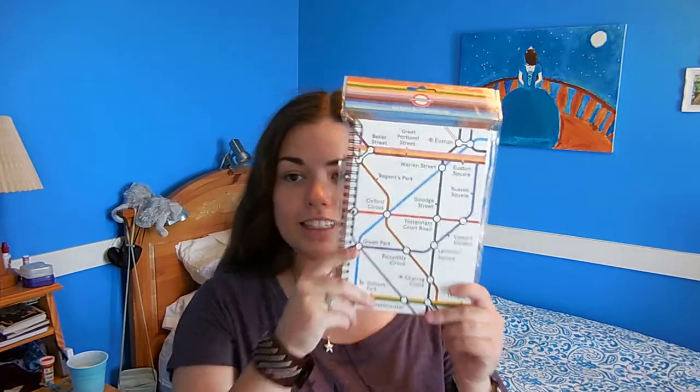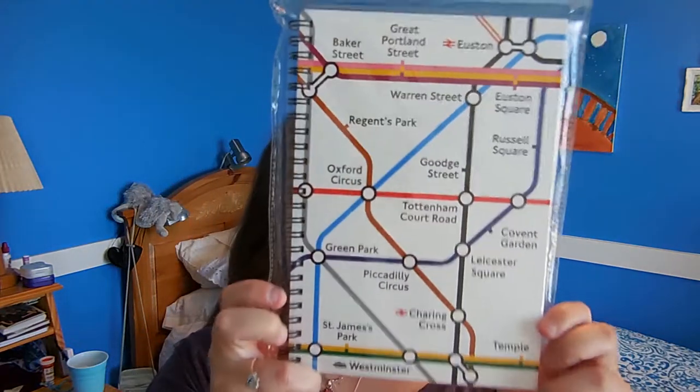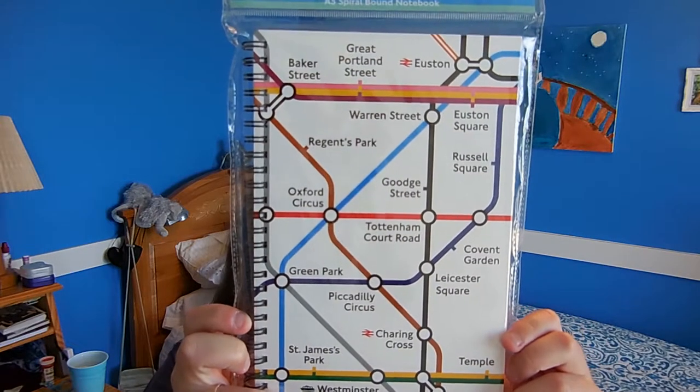And because I am a giant nerd, I rarely go on a big trip without getting a notebook from that trip. And this is a part of the map of the London Underground, which is just kind of fun because I love it.